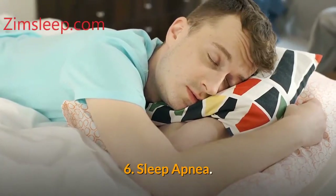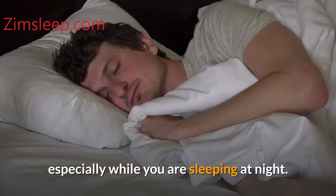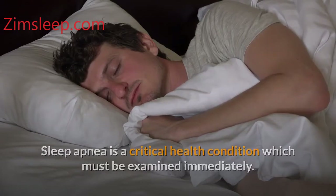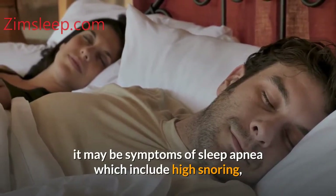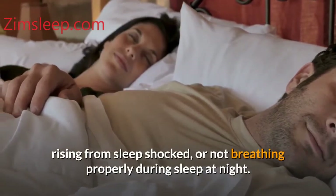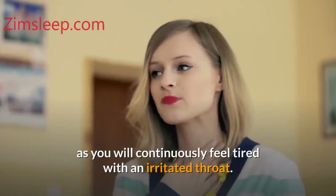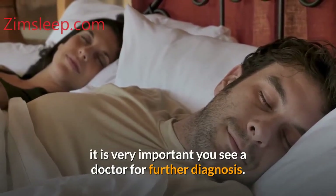Number six: sleep apnea. It is a condition that makes you stop breathing sometimes, especially while you are sleeping at night. Sleep apnea is a critical health condition which must be examined immediately. Whenever you are experiencing drooling, it may be a symptom of sleep apnea, which includes high snoring, waking from sleep shocked, or not breathing properly during sleep. You might continuously feel tired with an irritated throat. Whenever you are experiencing these signs, it is very important to see a doctor for further diagnosis.